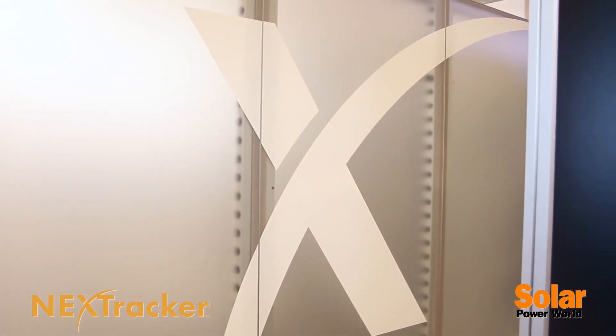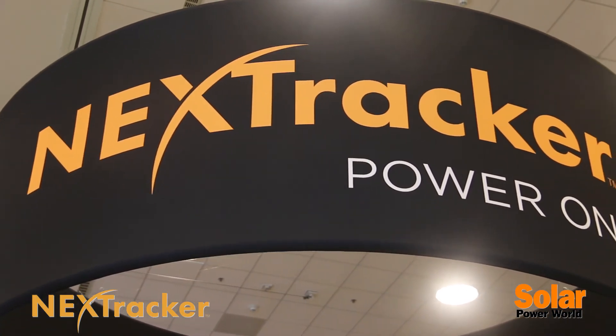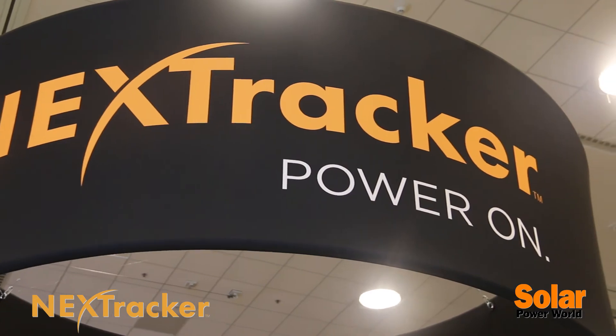What NextTracker has done to help is to really accelerate that in the ground-mounted power plants in sunny regions where trackers are used, by having a lower cost system that's faster to install, easier to maintain, and also self-powers itself with a small solar panel so you don't have to run AC power out to the field to take care of it.